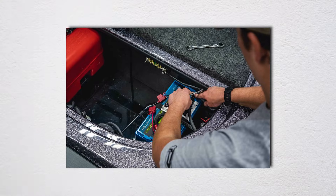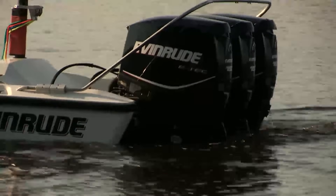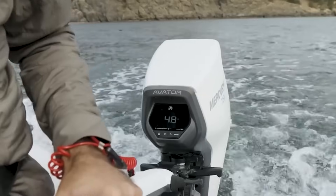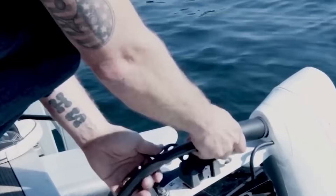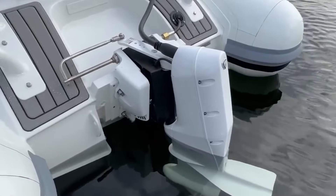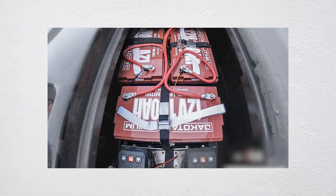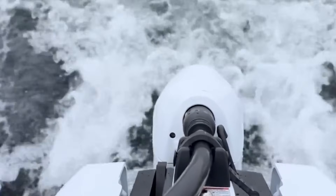Weight distribution creates another nightmare dealers forget to mention. Traditional gas outboards concentrate weight low and toward the transom — exactly where you want it. Electric outboards put massive battery packs either in the motor or somewhere in the boat, fundamentally changing weight distribution. A typical electric trolling motor might weigh 30 pounds, but add the lithium batteries and you're adding another 100 pounds minimum, usually exactly where it shouldn't go.